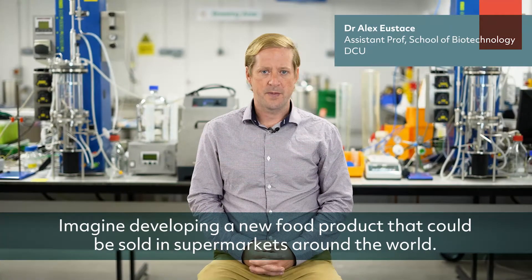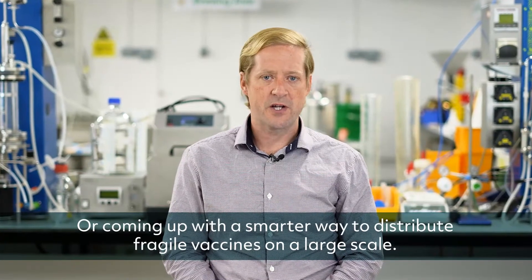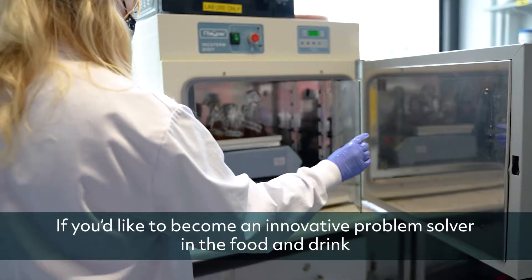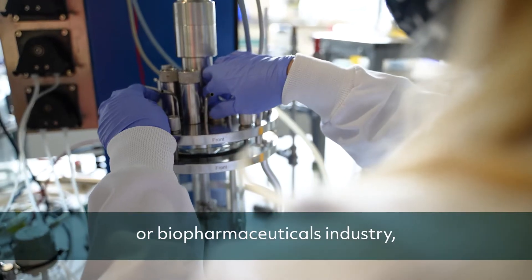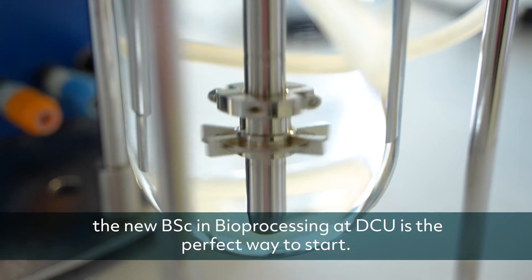Imagine developing a new food product that could be sold in supermarkets around the world, or coming up with a smarter way to distribute fragile vaccines on a large scale. If you'd like to become an innovative problem solver in the food and drink or biopharmaceuticals industry, the new BSc in Bioprocessing at DCU is the perfect way to start.